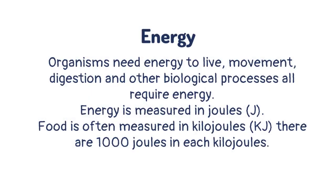Organisms need energy to live. Movement, digestion, and other biological processes all require energy. Energy is measured in joules. One joule gives the body enough energy to lift an apple — about 1 J.